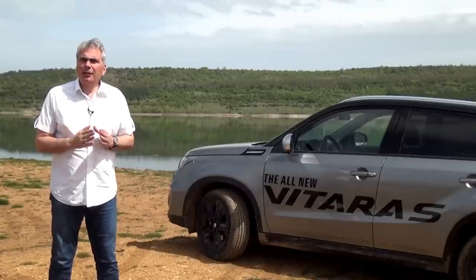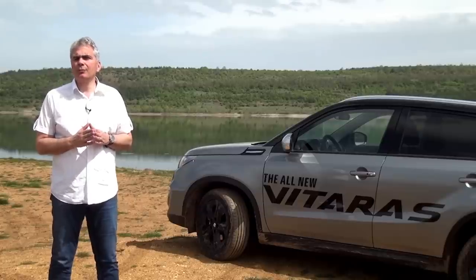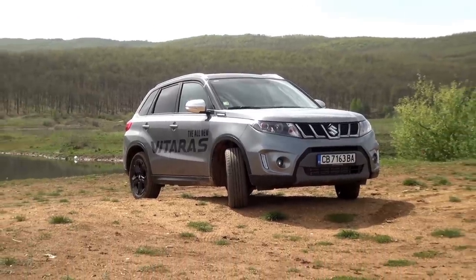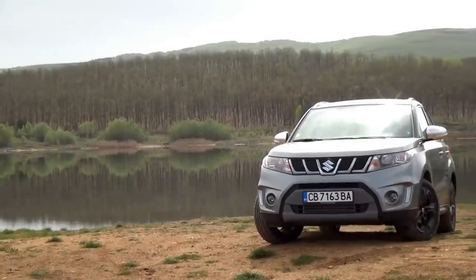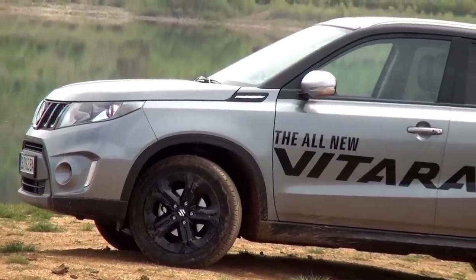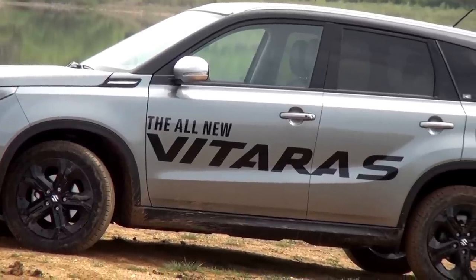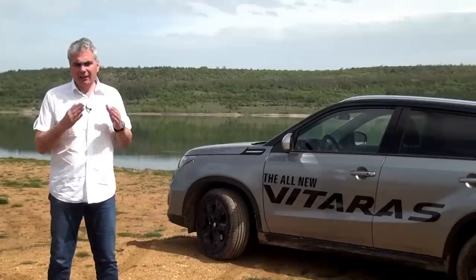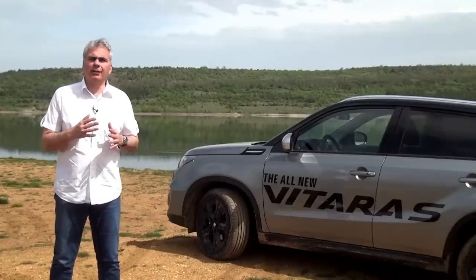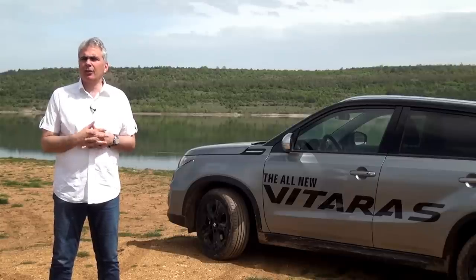Vitara has good quality ground clearance. The car is not very high — 185mm — but the approach angle is 18.2 degrees and the departure angle is 28.2 degrees. The rear suspension, which is a specific construction, gives additional stability. To all this, we have to add the electronics and the stability support system.